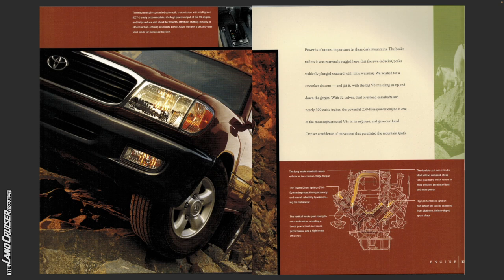It's like this blend of storytelling and sales pitch. The long intake manifold runner enhances low to mid-range torque. The Toyota Direct Ignition (TDI) system improves timing accuracy and overall reliability by eliminating the distributor. The vertical intake port strengthens combustion, providing a broad power band, increased performance and high intake efficiency. The durable cast iron cylinder block allows compact steep valve geometry which results in more efficient burning of fuel and more power. High performance ignition and longer life can be expected from platinum iridium tipped spark plugs.